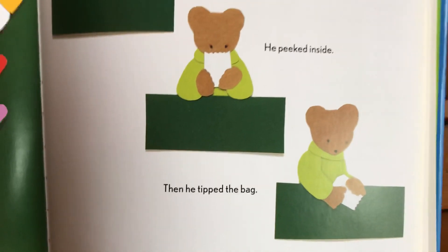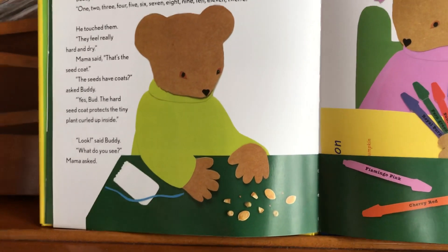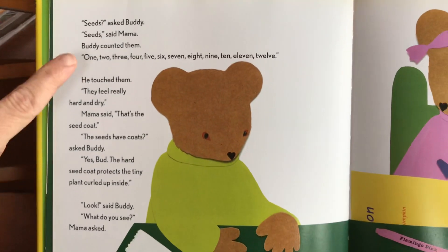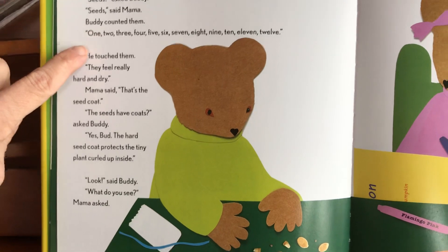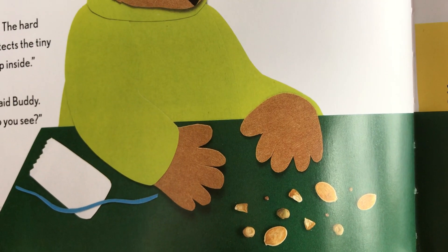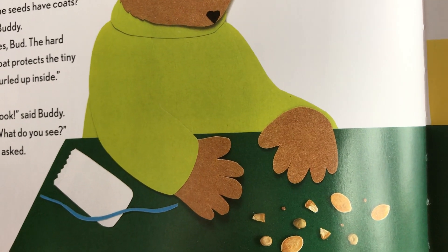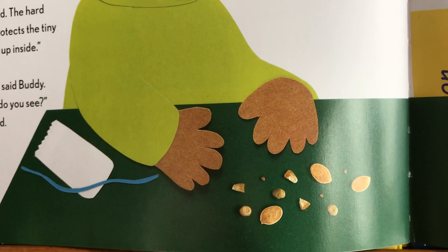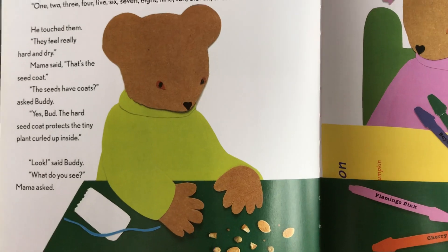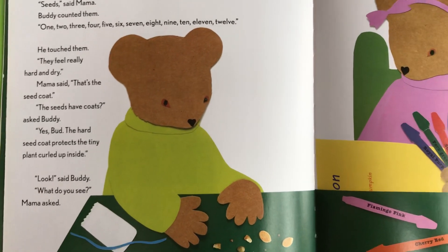Can you predict what's going to come out? Seeds came out! They were in the little white bag. 'Seeds?' asked Buddy. 'Seeds,' said Mama. Buddy counted them: one, two, three, four, five, six, seven, eight, nine, ten, eleven, twelve. He touched them. They feel really hard and dry. Mama said, 'That's the seed coat — the seeds have coats.'